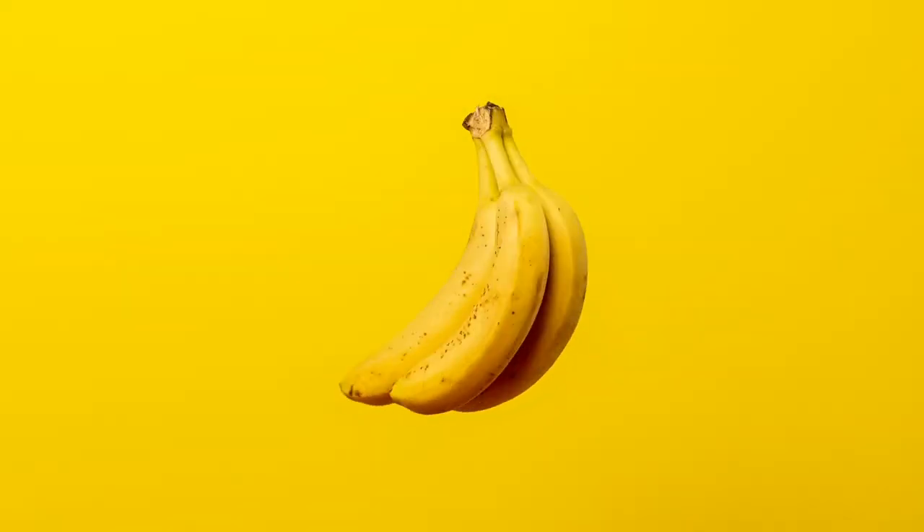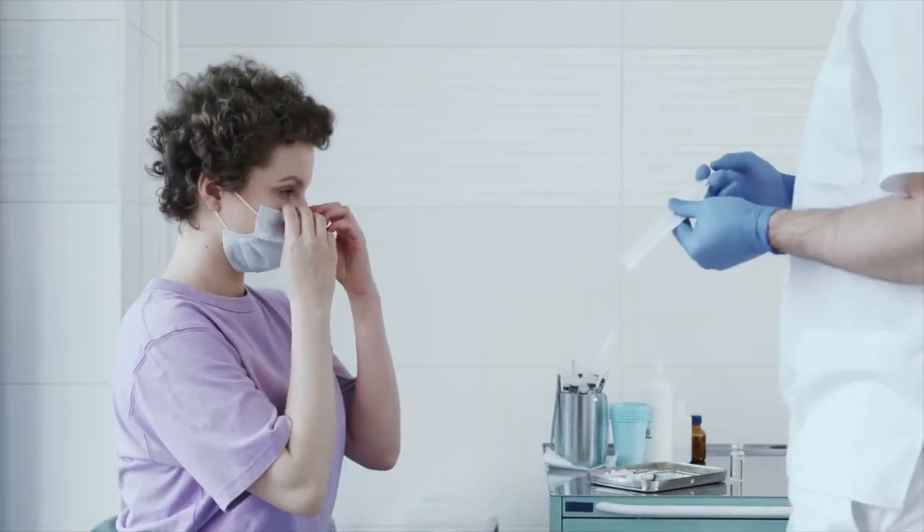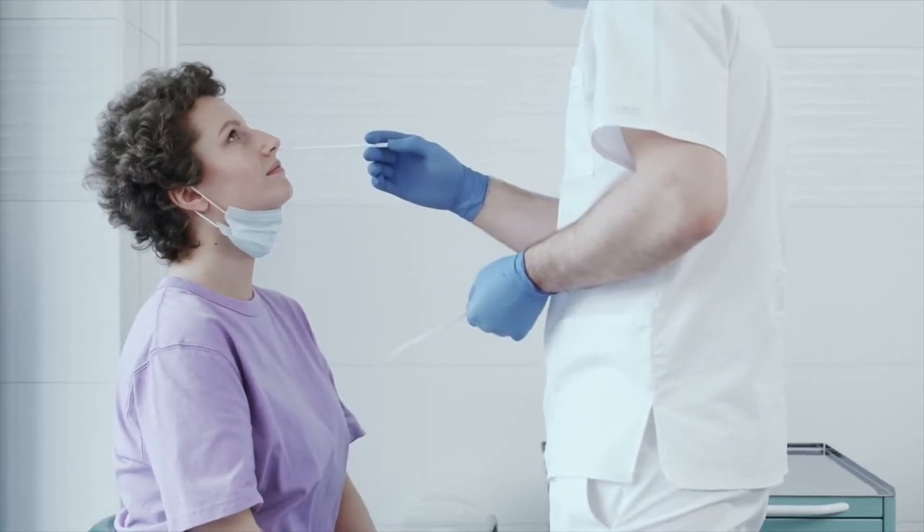Around two to five percent of all genital herpes cases tend to be genital shingles. So how do you tell the difference? It can be very difficult, and the only real way is by doing a swab. That's why if you turn up to a sexual health clinic and the doctor is unsure what type of virus it is, they will do a swab.